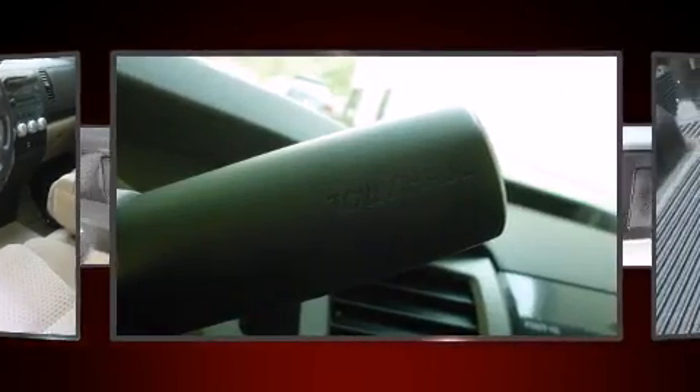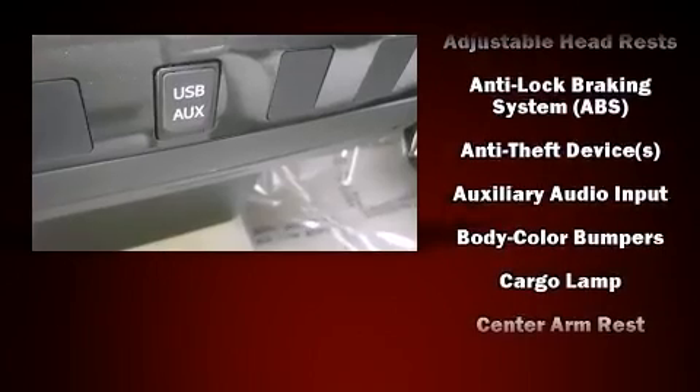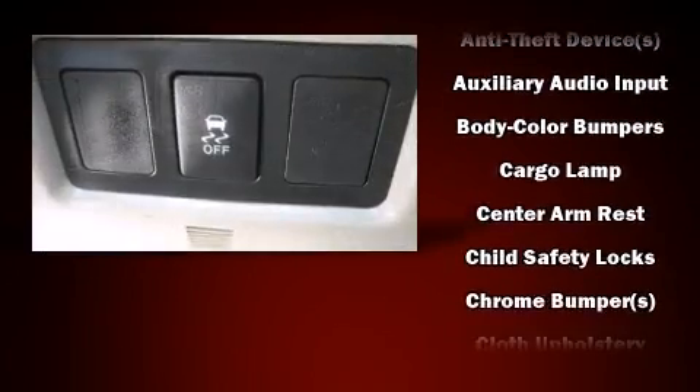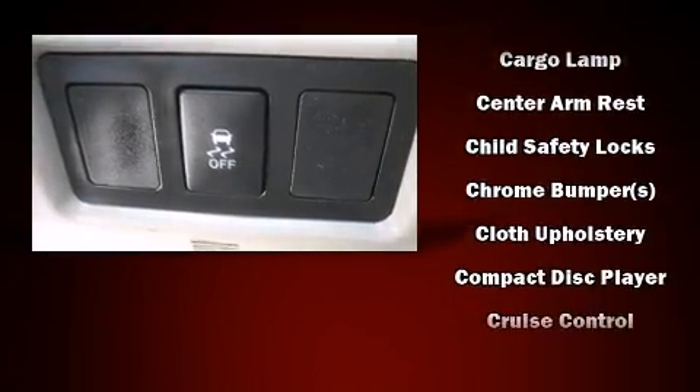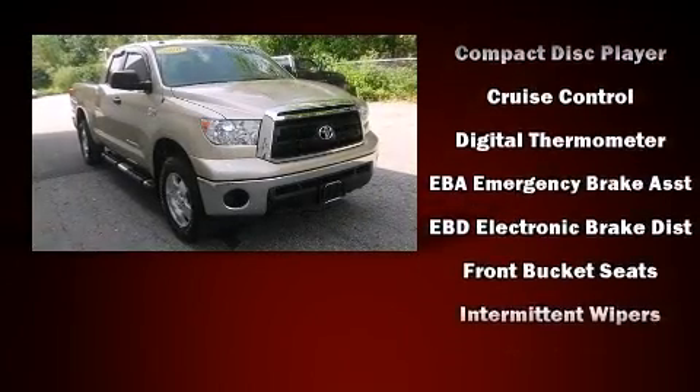Toyota also prioritized safety and security by including front-side impact airbags, brake assist, and four-wheel disc brakes with ABS. With electronic stability control supplementing mechanical systems, you'll maintain precise command of the roadway.